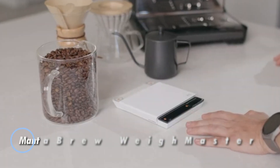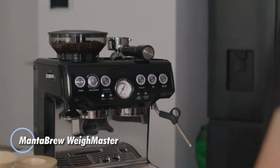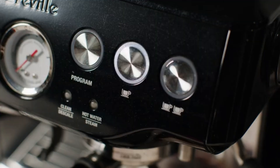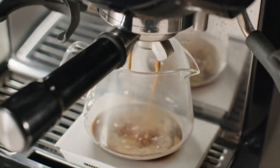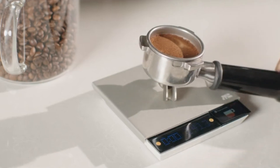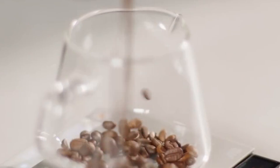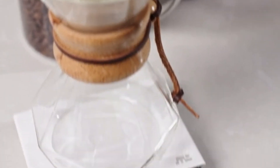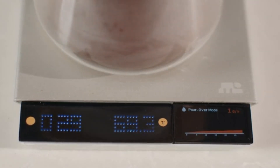The Mantabru Waymaster redefines precision brewing with cutting-edge technology and smart functionality. Built on a durable stainless steel platform, this digital scale offers a 10 kg capacity with ultra-fine 0.1 g accuracy, ensuring flawless ingredient measurement. Equipped with an integrated temperature sensor and Bluetooth connectivity, it seamlessly logs data and manages recipes through an intuitive touchscreen interface, enhancing brewing precision.